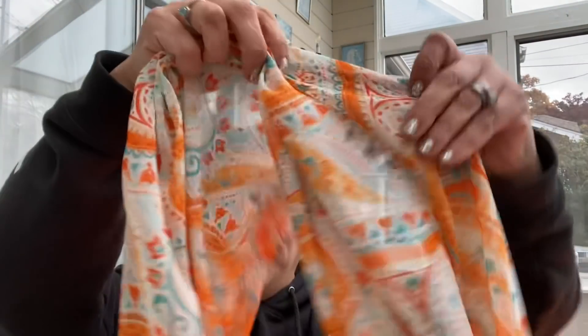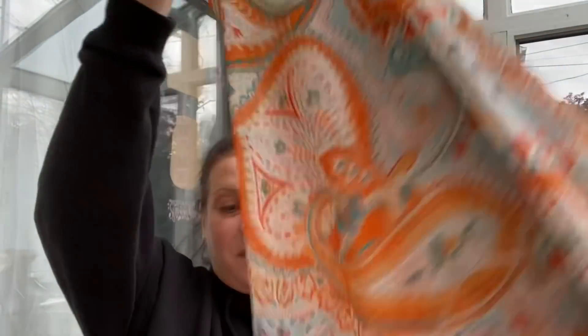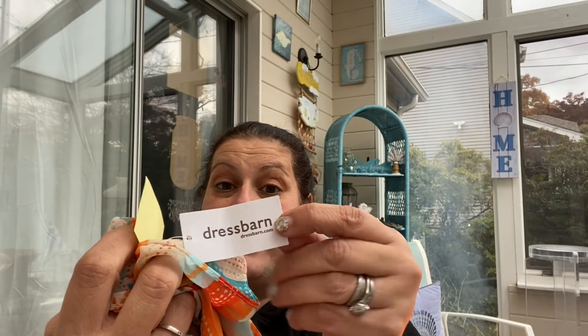This is an item my mom picked out - this scarf. It's a really big one; she said she loved the colors. It still has a Dress Barn tag on it, so you know that was expensive. This was $6.99 half price, so $3.50.